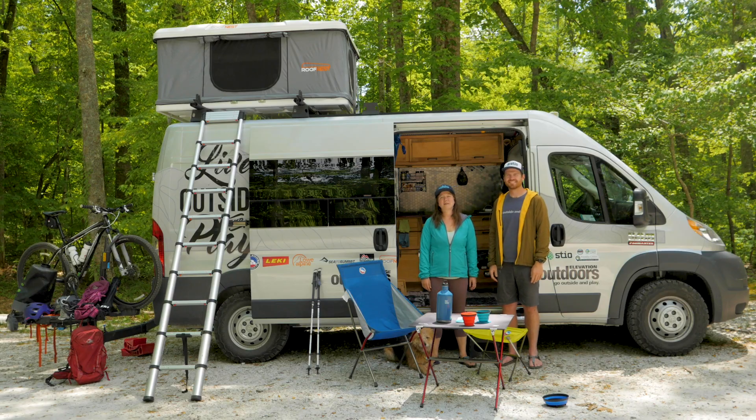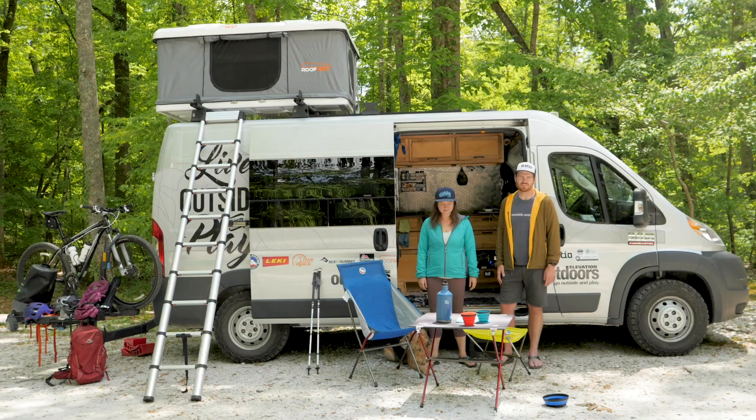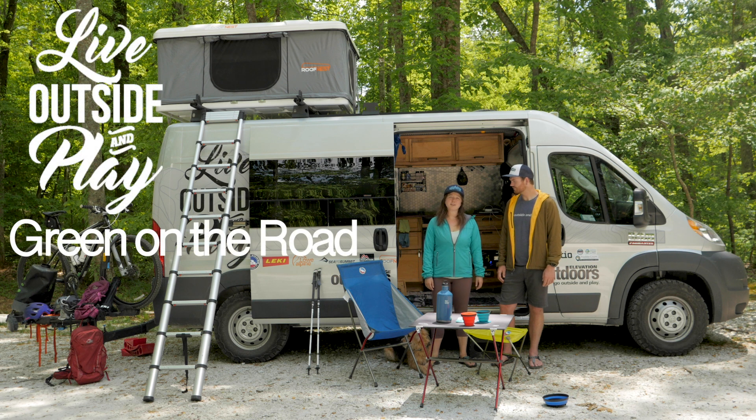Hey everyone, welcome back. This is our third year as the Live Outside and Play Road Team. We're doing a bunch of different things this year, but one thing we really want to focus on is our sustainability efforts in the van. Here's a few ways to keep it green on the road.